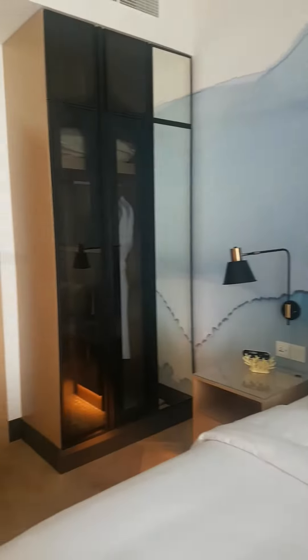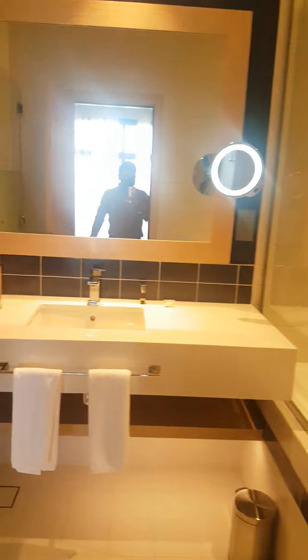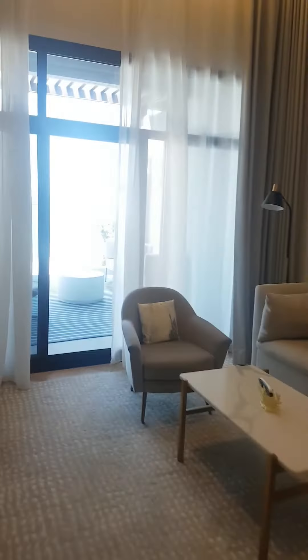It's a private beach, which gives you that feel that you are in a chalet. These are the wardrobes, and the master bathroom with a bathtub — all modern facilities.